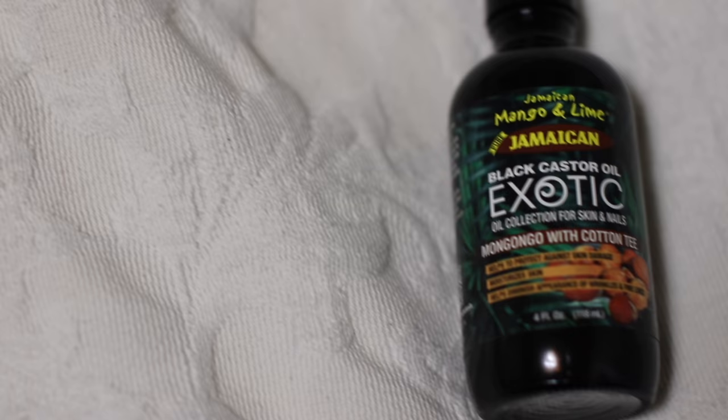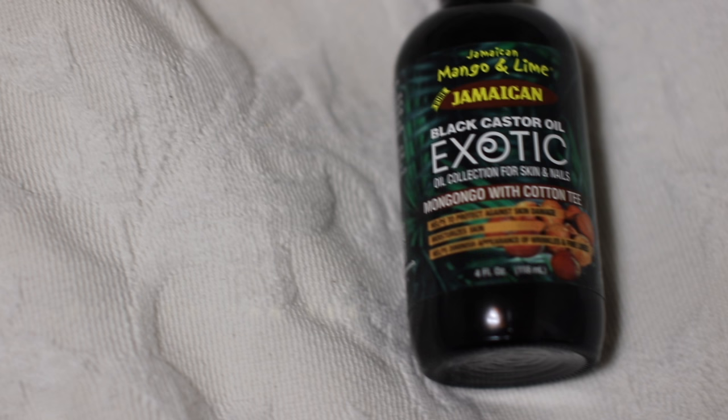Hey guys, welcome to my channel. In today's video I'm going to be showing you the many ways to incorporate Jamaican black castor oil into your beauty regimen. If you're interested, keep on watching.